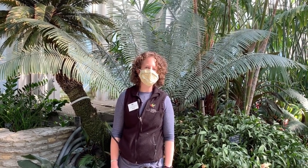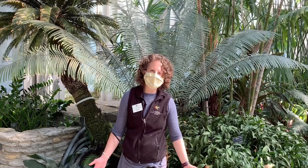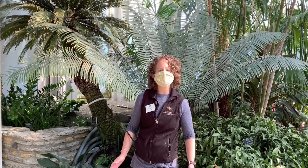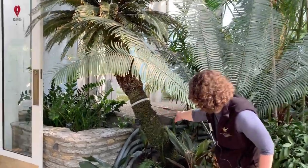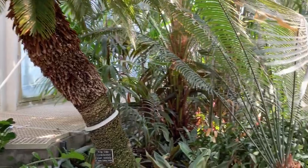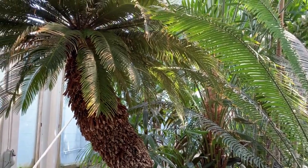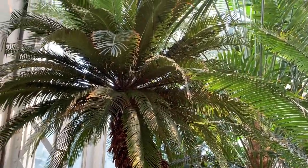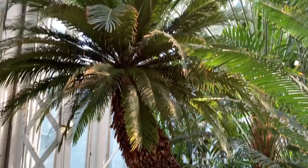On Monday we showed you our bonsai collection. Today I'm in the Palm Dome with all of our beautiful palms, but I'm also going to talk about specifically one of the plants in here that gets a little bit overlooked sometimes — and those are the cycads. I have one right behind me here, a King Sago cycad. I'm going to talk about what makes these plants unique and why they're so endangered too.